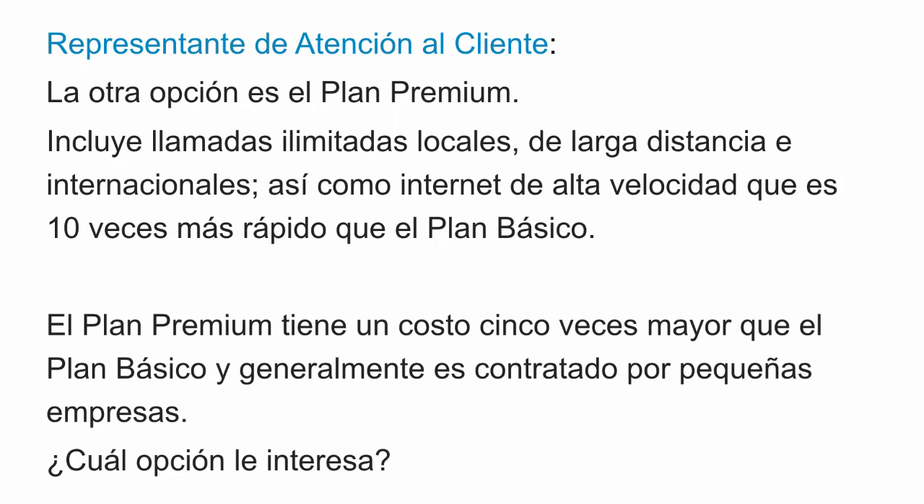Now let's move over to the next section. La otra opción es el plan premium. Incluye llamadas ilimitadas locales, de larga distancia e internacionales, así como internet de alta velocidad que es 10 veces más rápido que el plan básico. El plan premium tiene un costo 5 veces mayor que el plan básico y generalmente es contratado por pequeñas empresas. ¿Cuál opción le interesa?